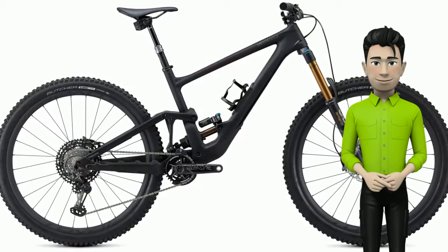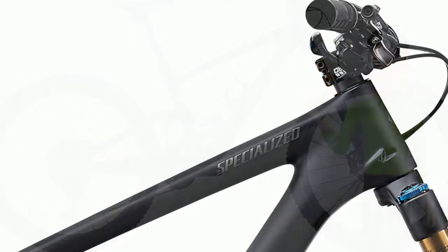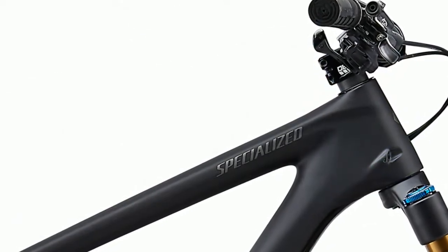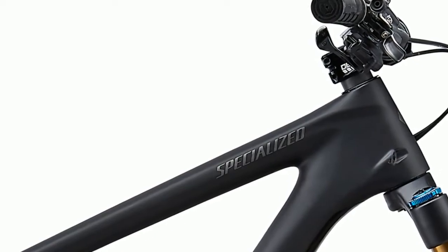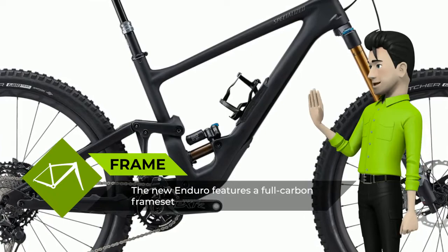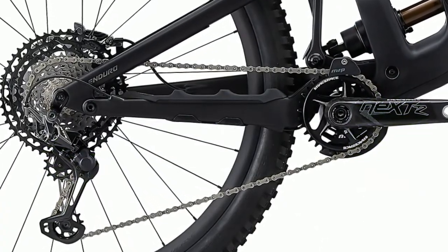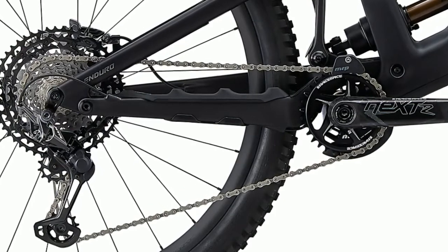Hello there. Meet the new Specialized S-Works Enduro. This is the bike that defines the very genre that bears its name. The S-Works Enduro features a bomber yet lightweight carbon frame that blissfully tackles the kind of terrain that chews up and spits out lesser bikes. And it's absolutely dressed to kill. Let the drooling begin.